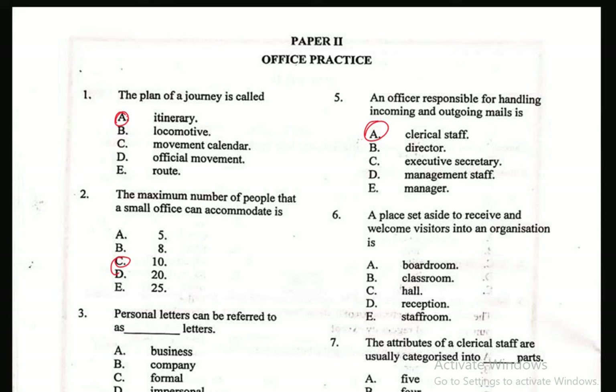Question 6: A place set aside to receive and welcome visitors into an organization is — A. Boardroom — no, that's for having official or management meetings. B. Classroom — no. C. Hall — no. D. Reception, E. Staff room. The answer is actually yes for Reception. The reception is a place set aside to receive and welcome visitors into an organization.